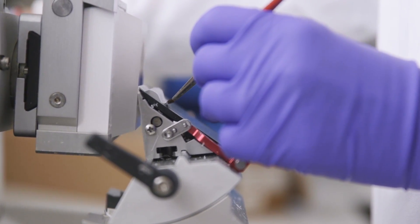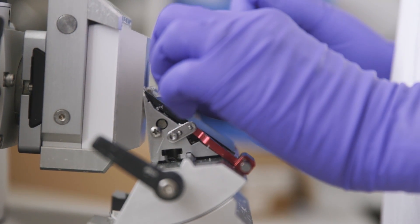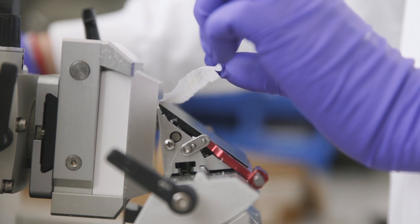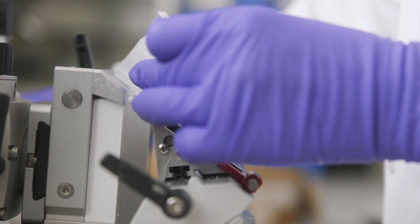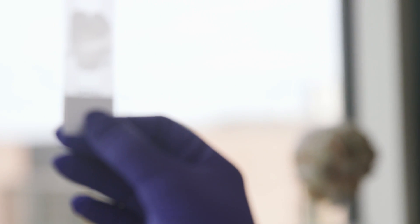The other half of the brain we cut into centimetre slices. We take the areas that are most affected by dementia but also most requested by researchers, and we freeze the tissue long term for use in research.